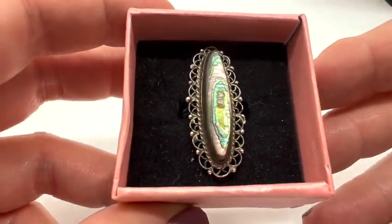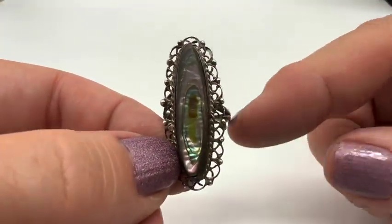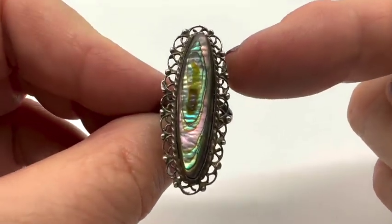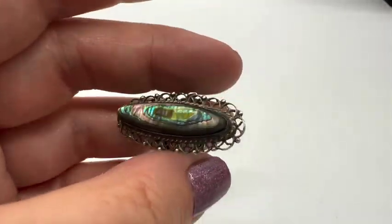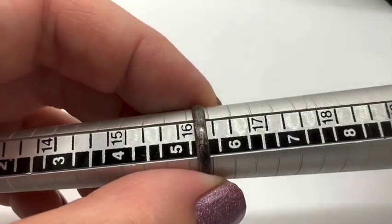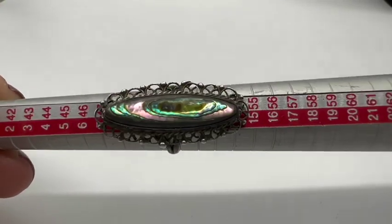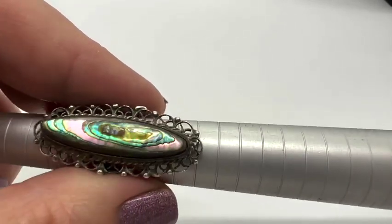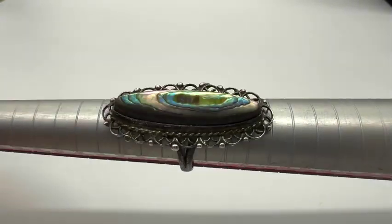How about this — isn't this beautiful? I believe this is silver but I don't have time to test it, and I can't really read what's written there. I believe it's an antique. I wish it fit me because it's very long. This is $25 — just buy it as if it's costume, and if it's silver, good for you. It's about a size five and a half. This is number nineteen — a silver-tone and abalone antique ring.